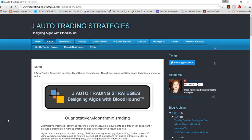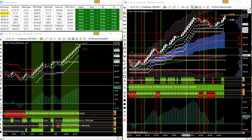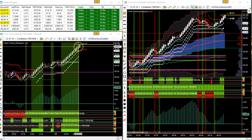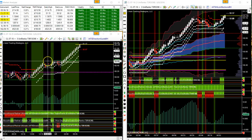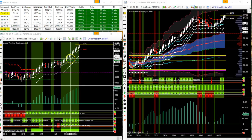Good morning, it's Julie with J Auto Trading Strategies. The markets rallied up overnight — seeing green across the board on the market analyzer. This move really started happening in the globex session at 3:30 in the morning central time, when crude broke out of its range and has not looked back.